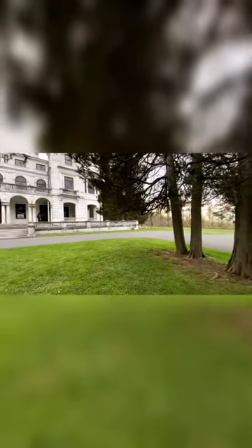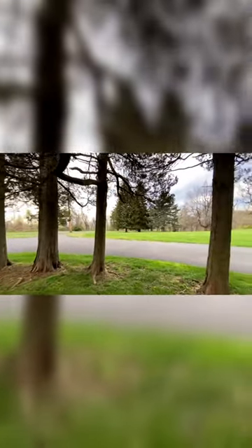Hey guys, today we're going to be doing a walkthrough and behind the scenes of an engagement session at beautiful Swannanoa Palace in Afton, Virginia. This engagement session was for Josh and Maisie, and they wanted to have a bit of a fairy tale princess vibe to their photos.